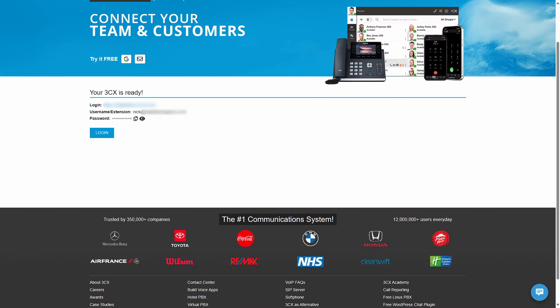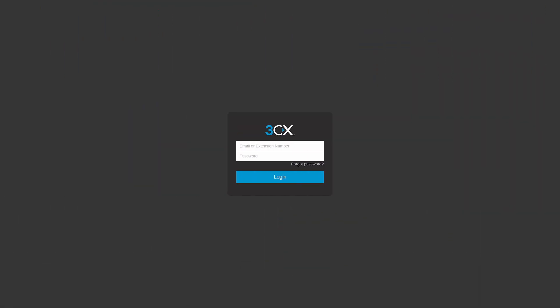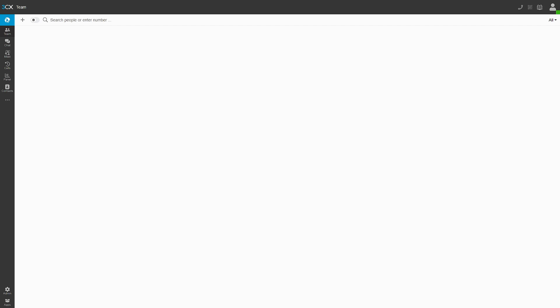Once your 3CX instance is ready, you'll get your login address, username, and password. Click on the link and you'll be presented with a login window. When you log in, you're into your 3CX system. The default view is the browser-based soft phone capabilities and other options inside the app. 3CX integrates voice, video, and chat and gives you all the capabilities you need in its browser app, with options for mobile apps and other integrations as well.